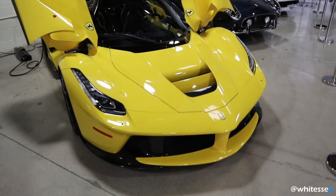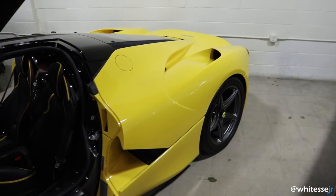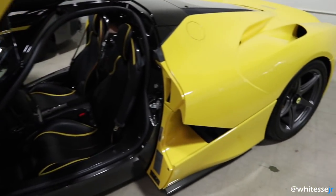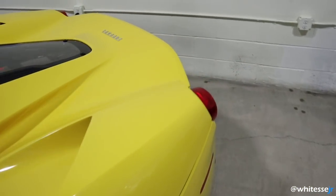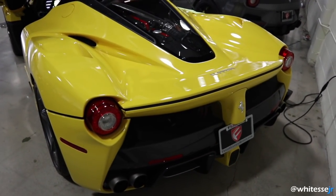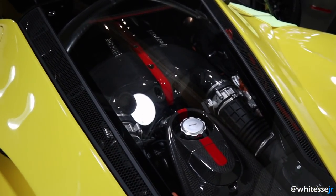We have made it to Fusion and here she is — the Giallo Modena Ferrari LaFerrari. This color is not the standard triple-layer yellow that you'll normally see on the LaFerrari. It looks incredible, obviously featuring the naturally aspirated V12.